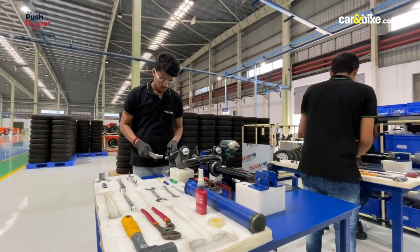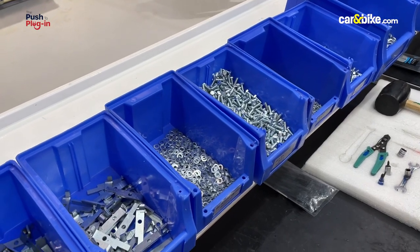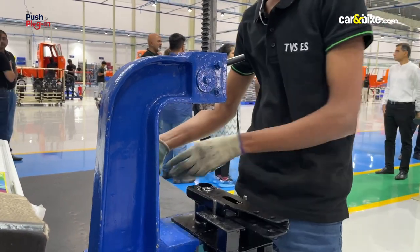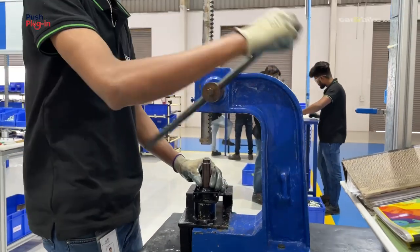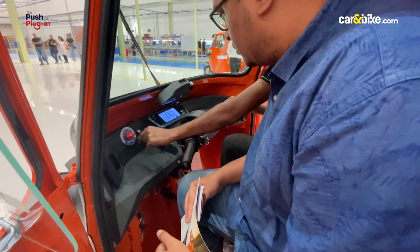Because most of its electric three-wheelers are assembled manually, Altigreen will soon migrate to a semi-automated setup to increase production. The purpose of our visit was to understand how the electric three-wheeler is built.